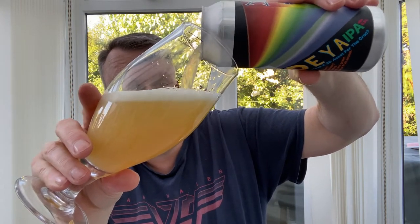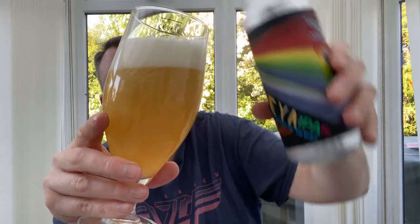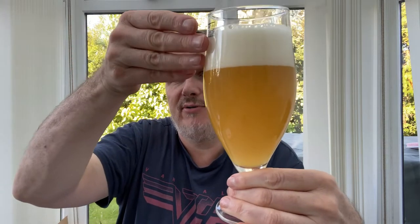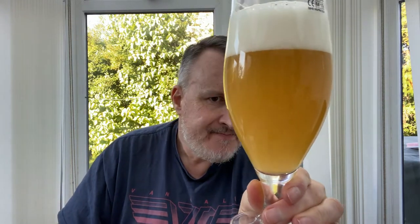First things first — can we get that mouthfeel back? Because a lot of these beers don't seem as creamy, as if they've changed the yeast or the oats profile. Beer in a glass — well, we've got two fingers of compacted white head. We've got a very hazy, yellowy coloured beer, but again not as thick as some of the IPAs that we've had from them. It's a lovely looking colour. Looks good.